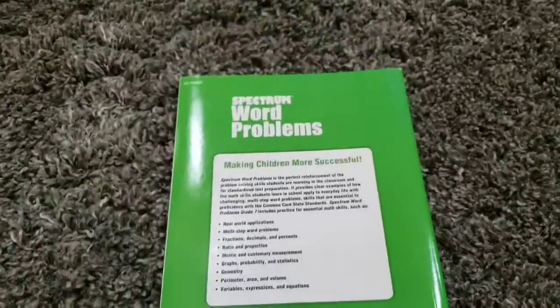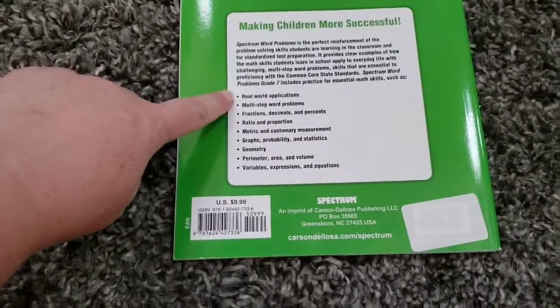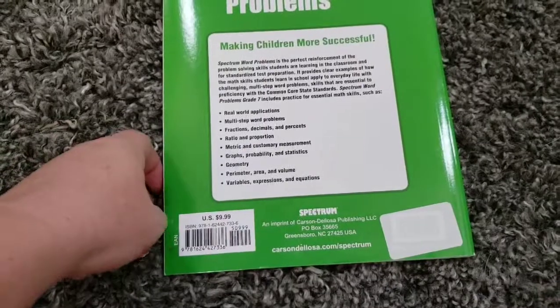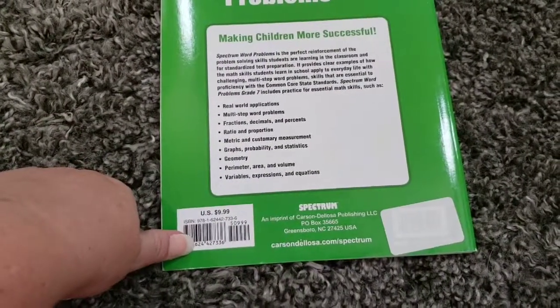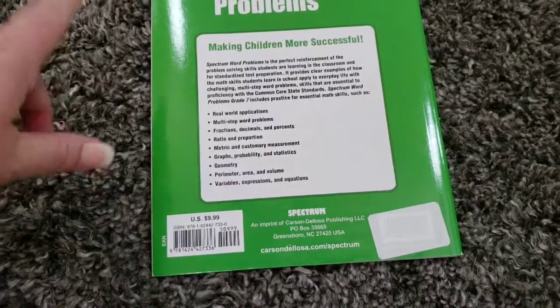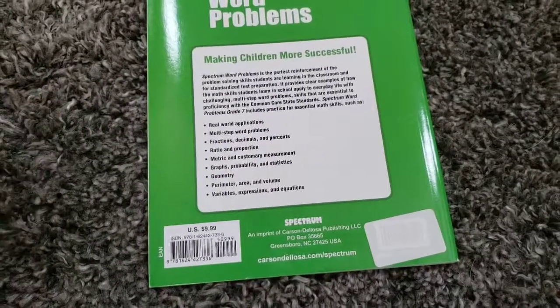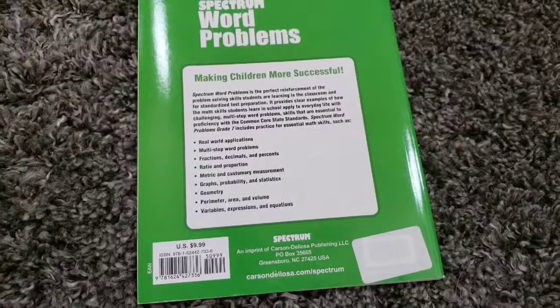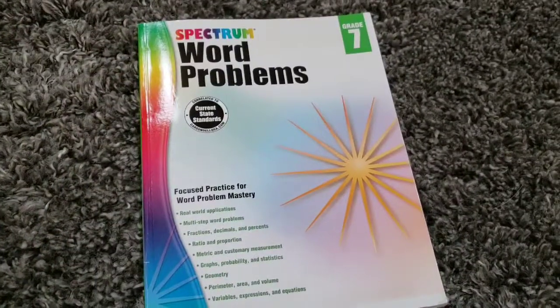Spectrum has math workbooks for all grade levels, and they also have writing, spelling, language arts — everything. This one says $9.99 and I don't even think on Amazon they paid that much. They have just math based on grade level as well. These are good and I think they could almost be a full curriculum — obviously not the word problem ones, but some of the other ones.